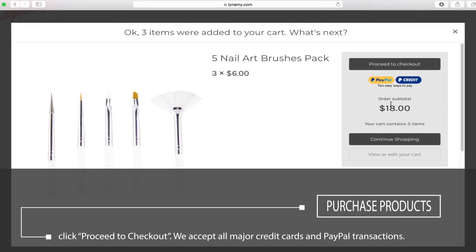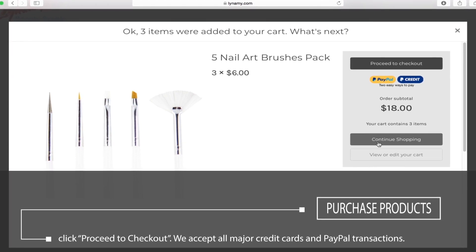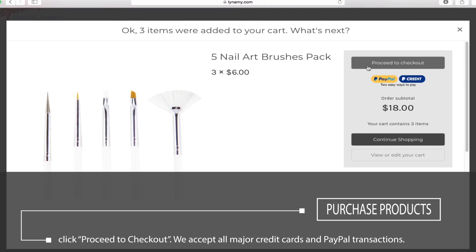To add the item to your shopping cart, click here. We accept all major credit cards and PayPal transactions. If you wish to purchase more, click continue shopping. If you are finished, click proceed to checkout.